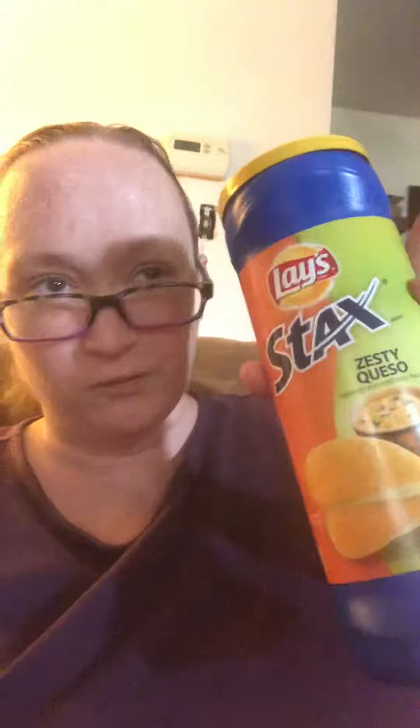Right now I have only found these at Dillon's. I would already suggest going and getting these — I've already tried them and only found them at Dillon's. But let's try them.